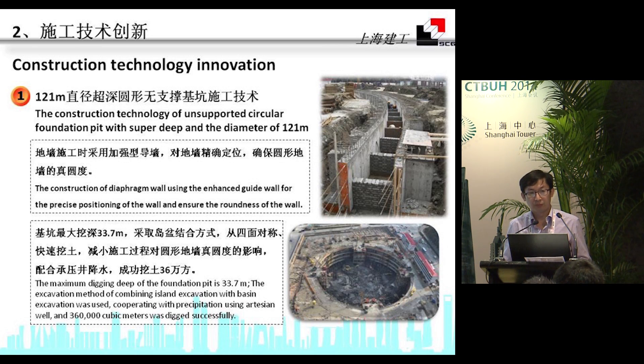The construction of the diaphragm wall used an enhanced guide wall for precise positioning. The maximum digging depth of the foundation pit is 33.7 meters. The exploration method combined island excavation, and in total, 316,000 cubic meters were excavated successfully.